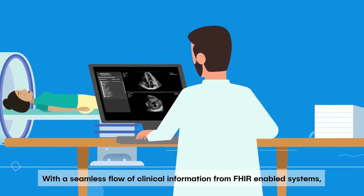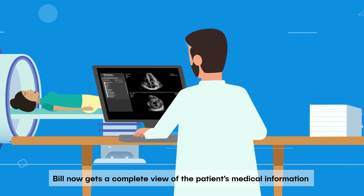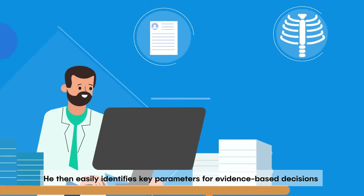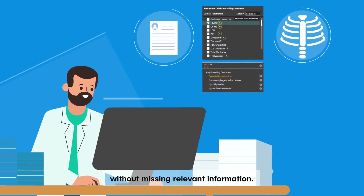With a seamless flow of clinical information from FHIR-enabled systems, Bill now gets a complete view of the patient's medical clinical information on the DICOM viewer in a few clicks. He then easily identifies key parameters for evidence-based decisions without missing relevant information.